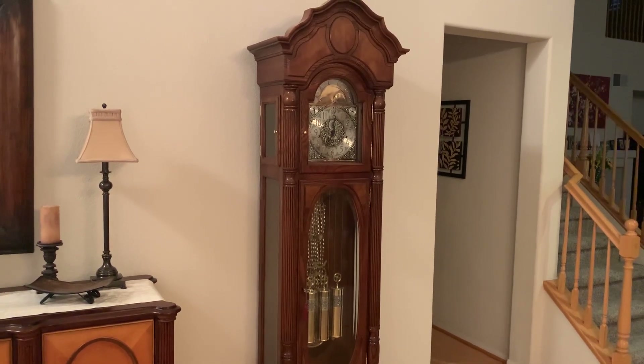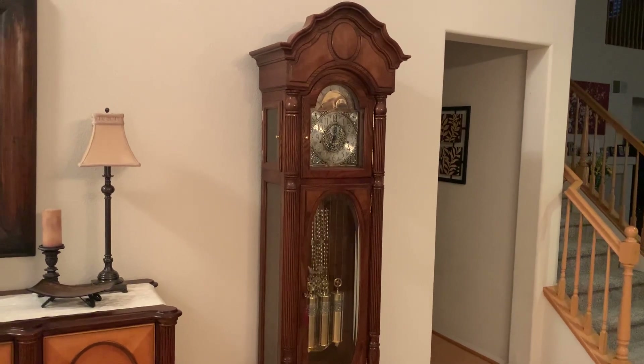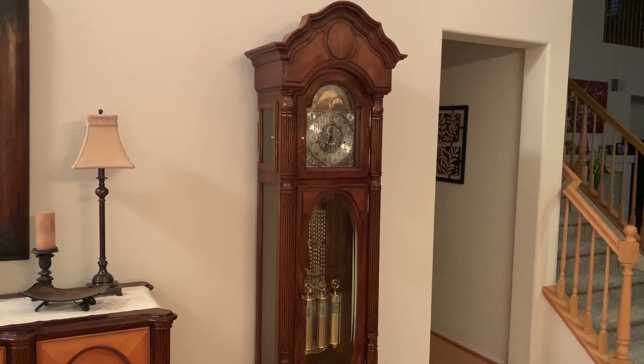And there you have it. There is my clock's beautiful rendition of the classic Westminster.